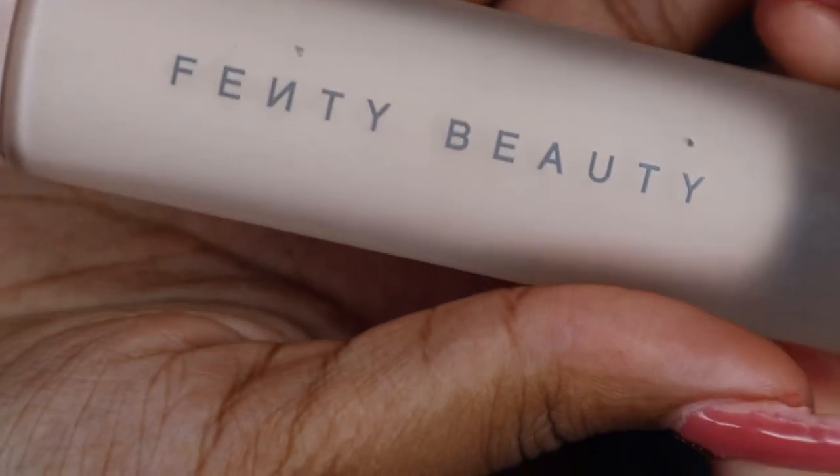So I put back my hair and what we're going to start off with is my Fenty Beauty primer. I live by this.